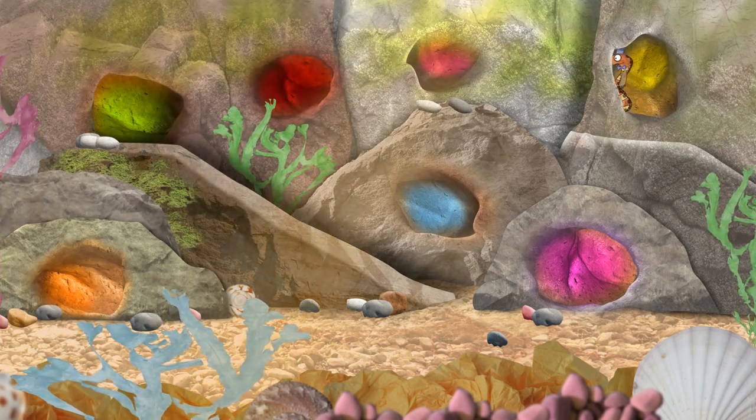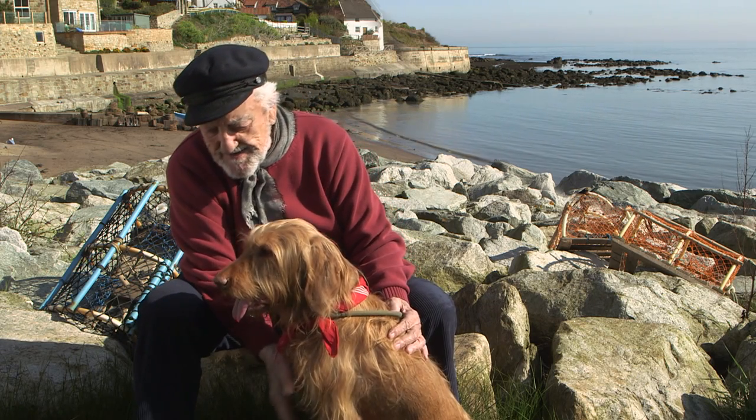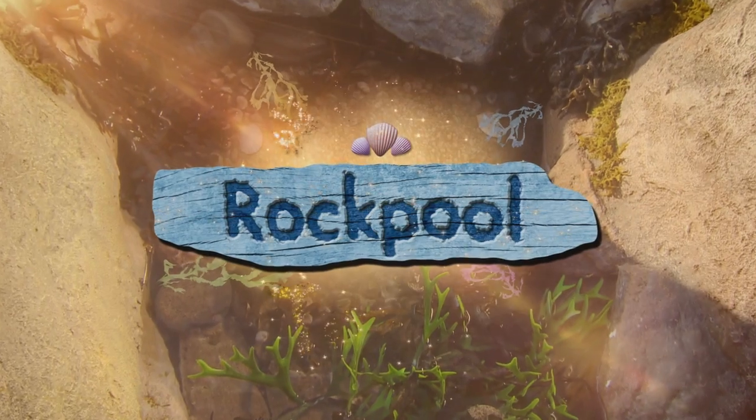Salty and I love finding out about rock poolers, don't we? I love playing.